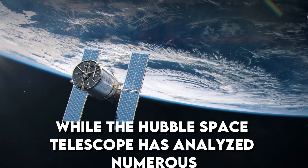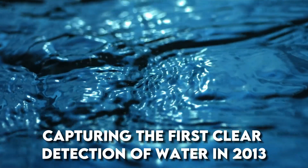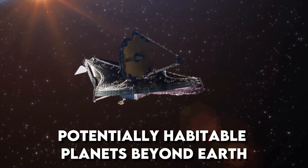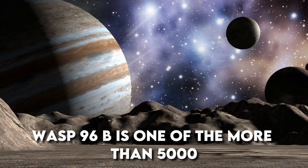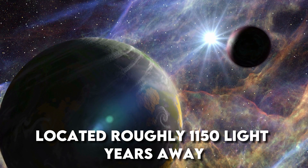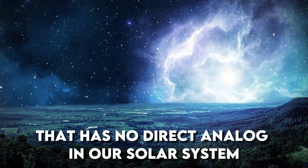While the Hubble Space Telescope has analyzed numerous exoplanetary atmospheres over the past two decades, capturing the first clear detection of water in 2013, Webb's immediate and more detailed observation marks a giant leap forward in the quest to characterize potentially habitable planets beyond Earth. WASP-96b is one of more than 5,000 confirmed exoplanets in the Milky Way, located roughly 1,150 light-years away in the southern sky constellation Phoenix, and it represents a type of gas giant that has no direct analogue in our solar system.